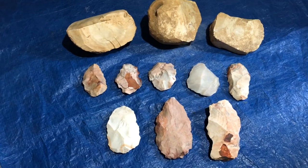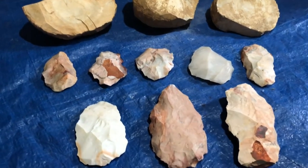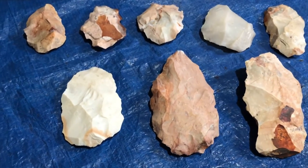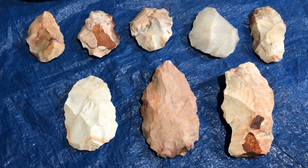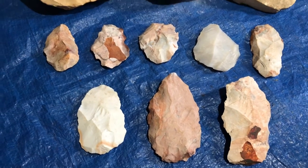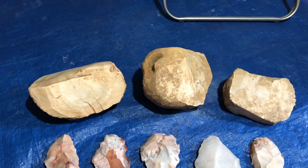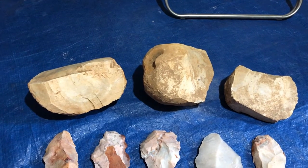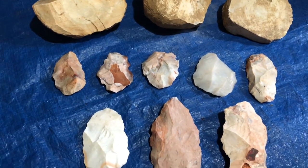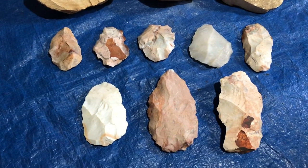We'll be using this assortment of stone to get the job done. All the spalls down here are from Flint Ridge, Ohio — some nice local material — and the nodules up there are hornstone. I believe they're from Kentucky, so not exactly local, but still pretty close.